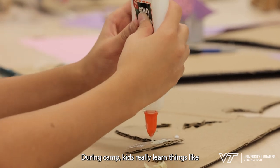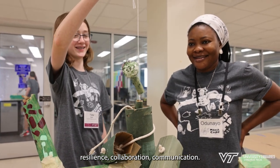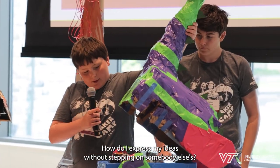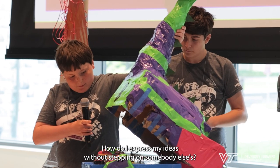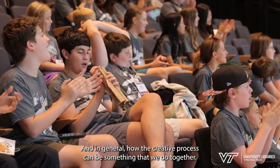During camp, kids really learn things like resilience, collaboration, and communication — how do I express my ideas without stepping on somebody else's — and in general, how the creative process can be something that we do together.